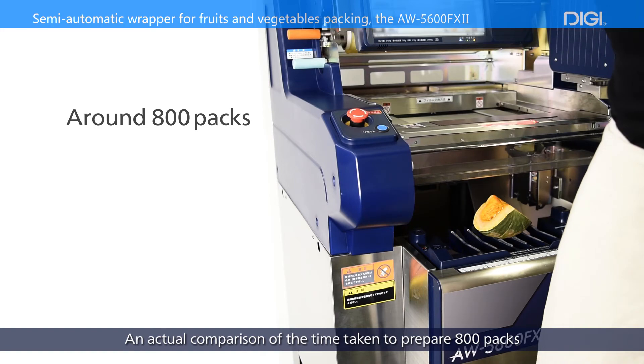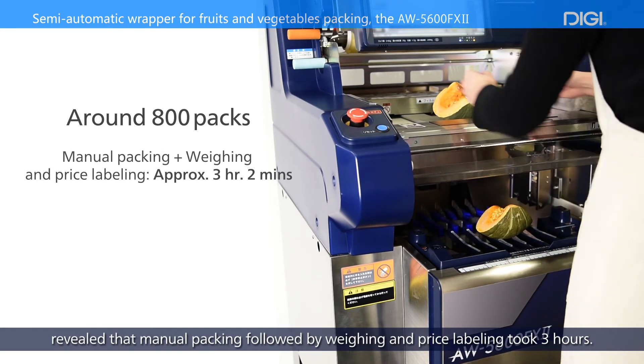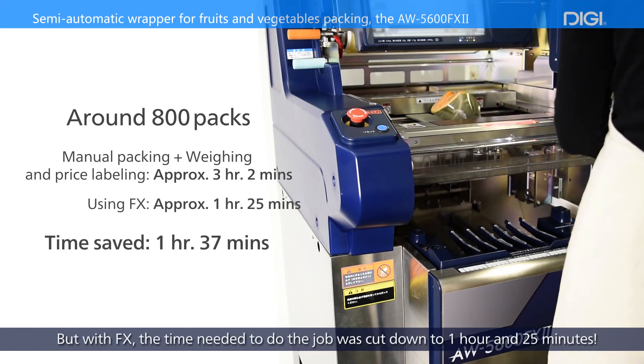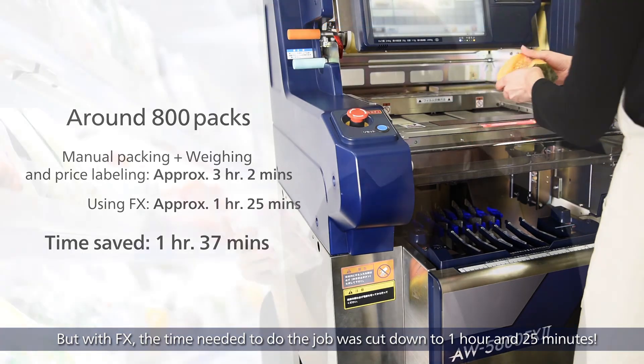An actual comparison of the time taken to prepare 800 packs revealed that manual packing followed by weighing and price labeling took 3 hours. But with FX, the time needed to do the job was cut down to 1 hour and 25 minutes.